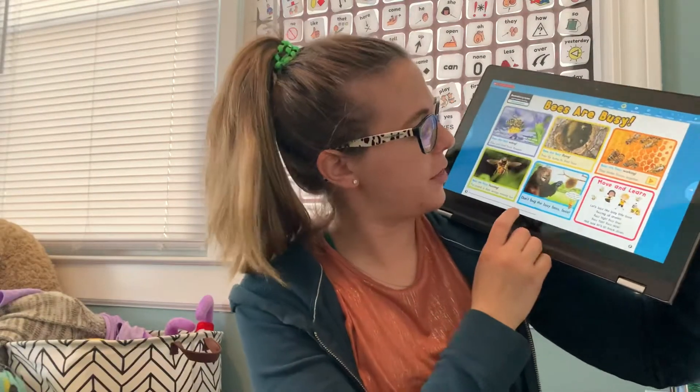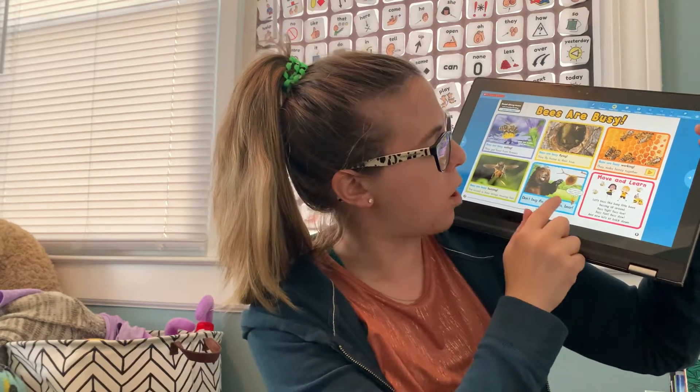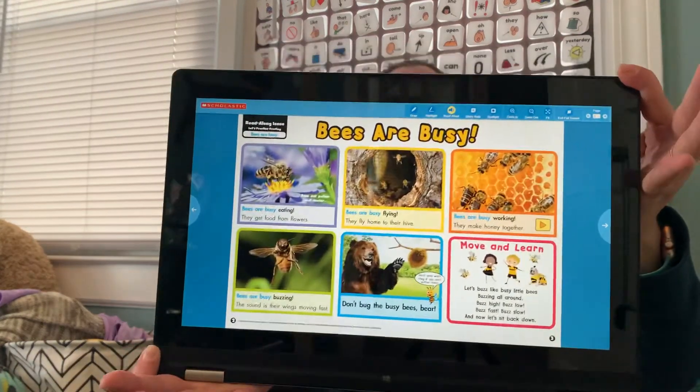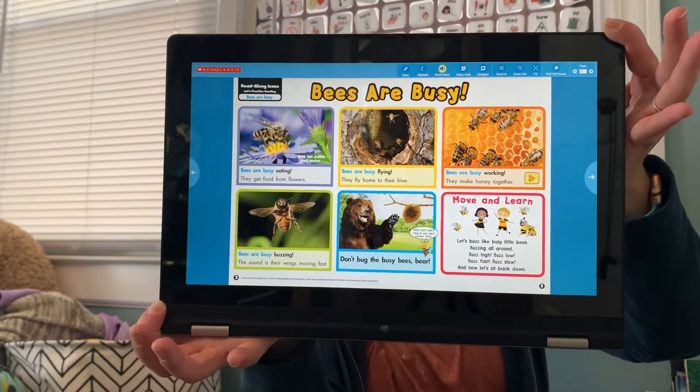This says: Don't bug the busy bees, bear. Most bees won't sting if you don't bother them. So that's all the things that bees do to stay busy. Those are busy, busy bees.